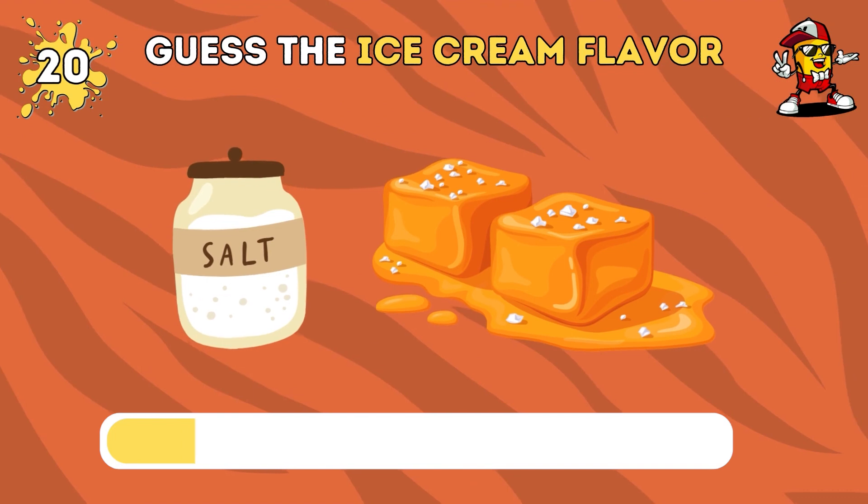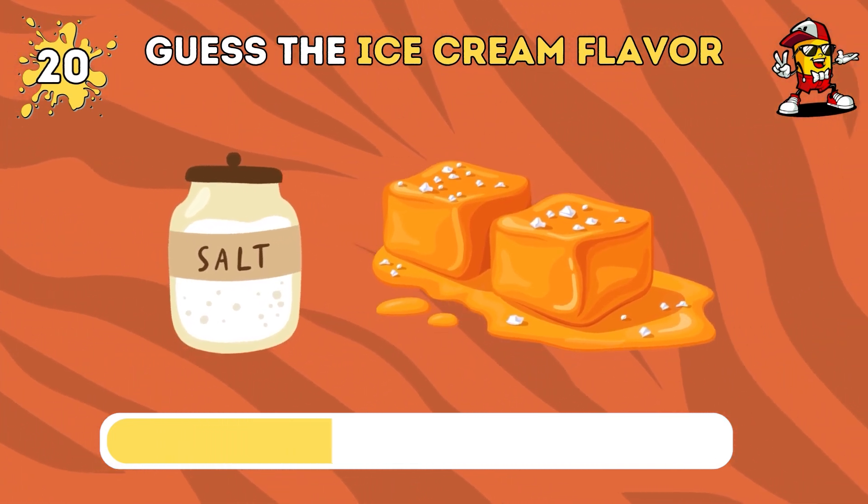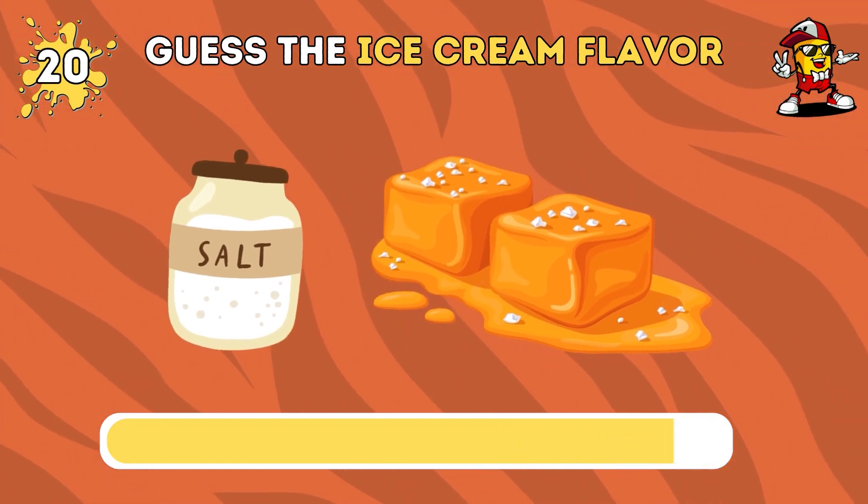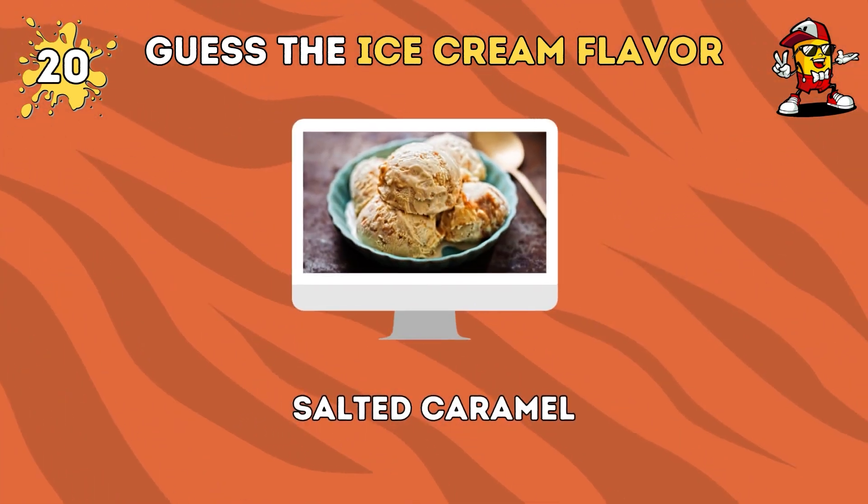Can you guess the ice cream flavor by emoji? The answer is salted caramel.